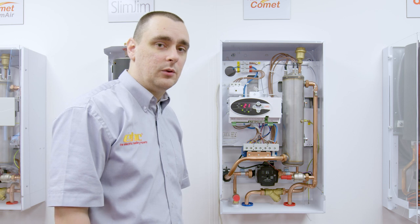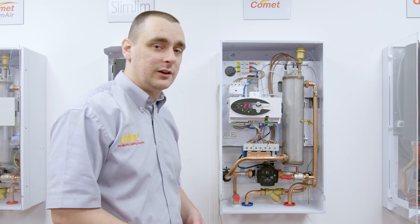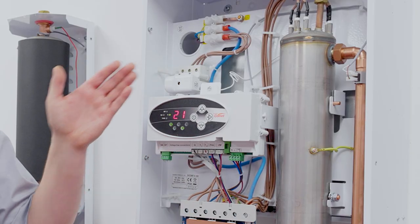After this point we then look at the system itself for air. We want to go around and bleed all the radiators, as large portions of air entering the boiler can also create an overheat situation which will trip out the thermostat.